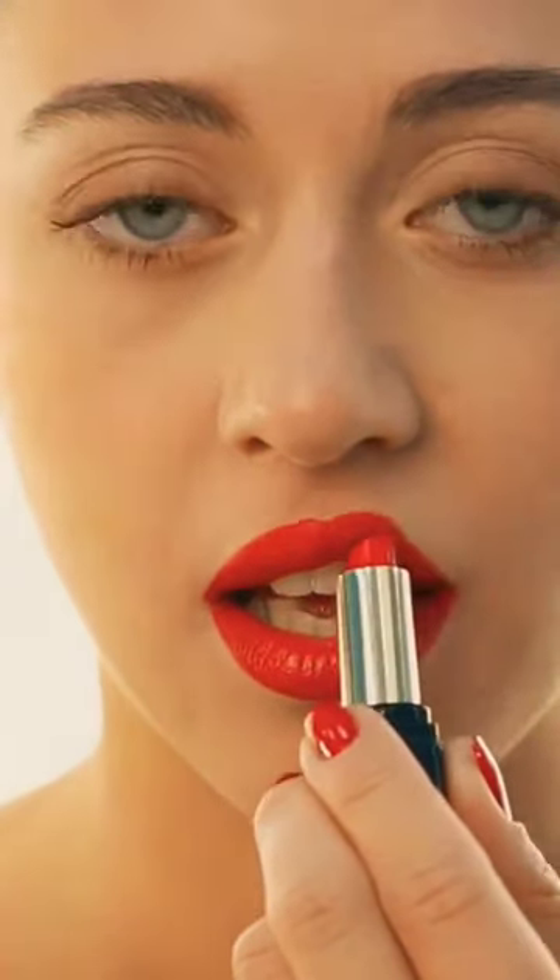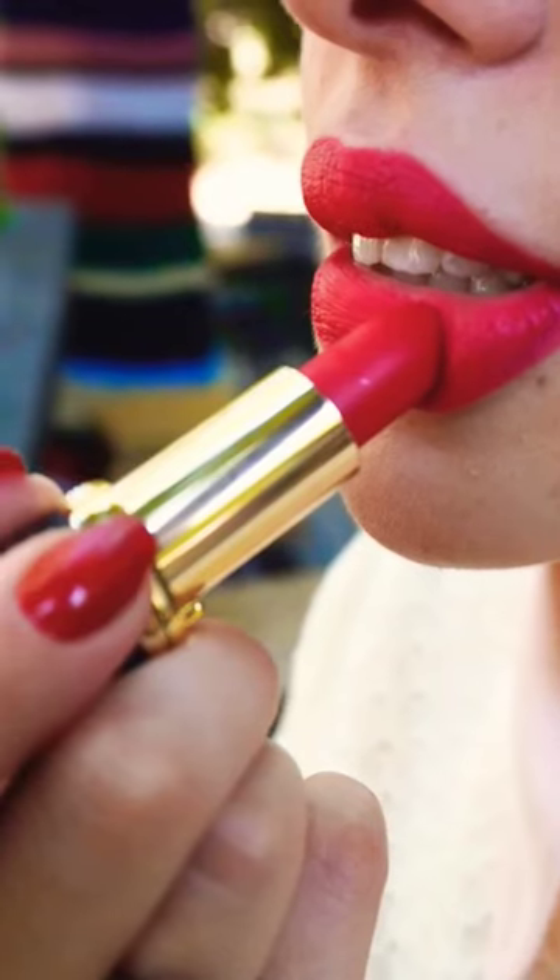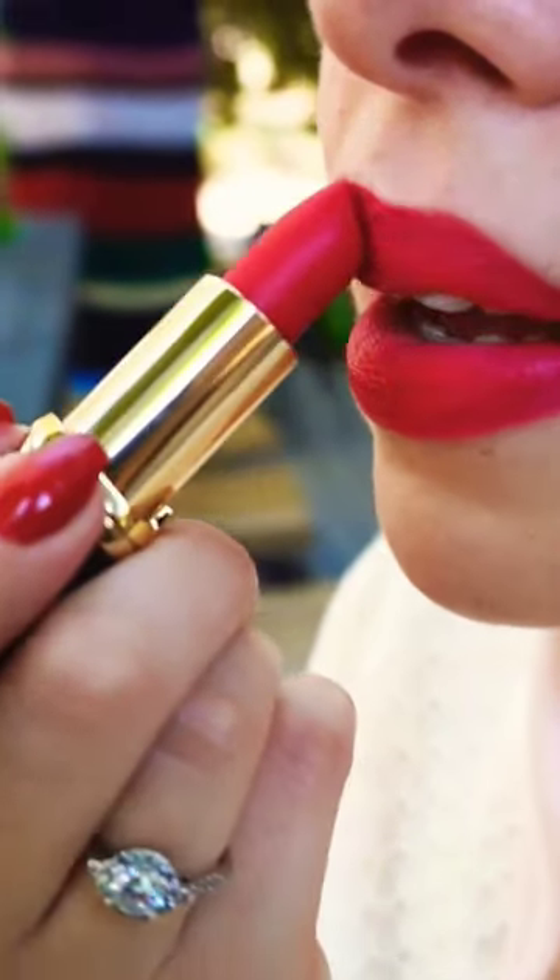Sure to turn heads in brightened days, and let's not forget the lips. This season, make a bold statement with vibrant lip colors. From coral to pink to red, it's time to let your lips do the talking.